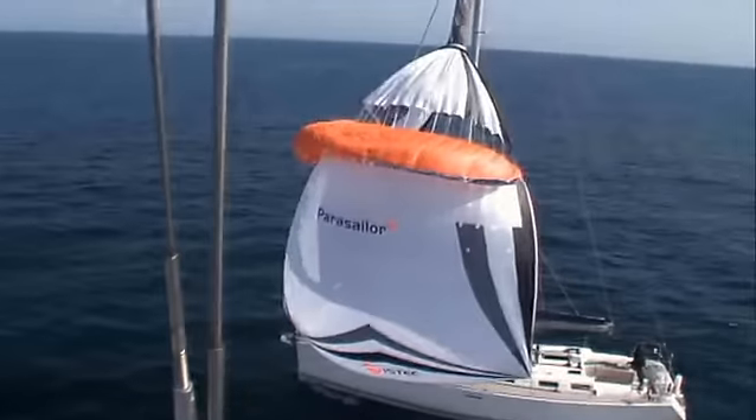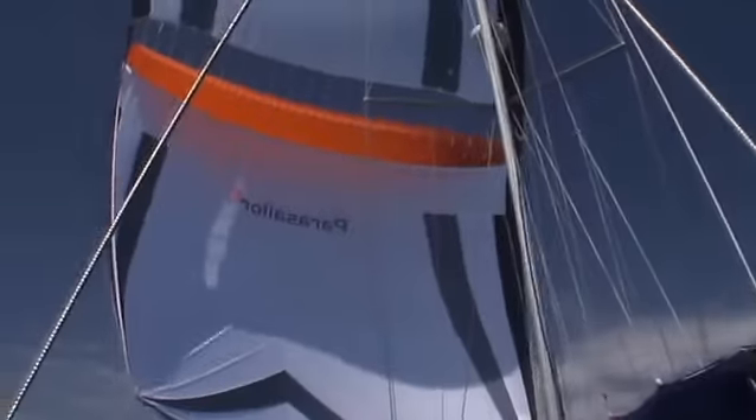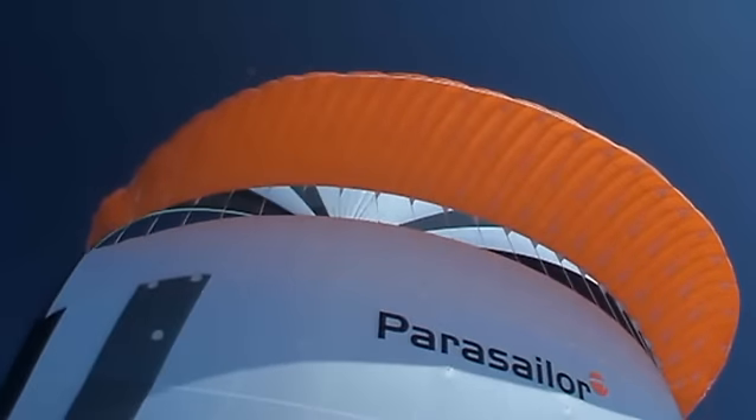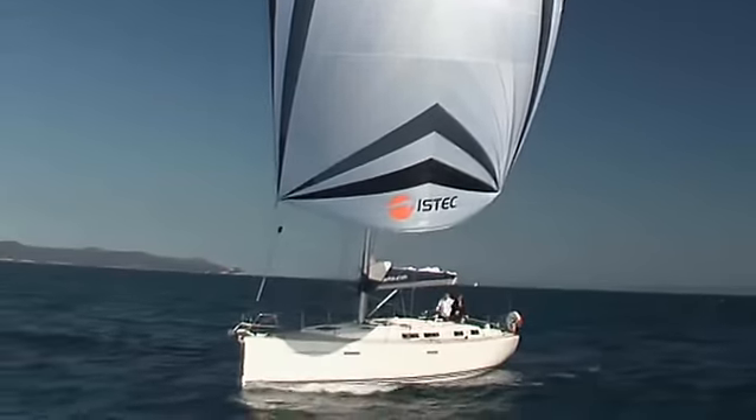Downwind pleasure — that being out on a relaxing sail with a tailwind. Be that blue water, an ocean regatta, or a fun trip out with a small crew, with the parasailer on board your favourite course is now safe even downwind.